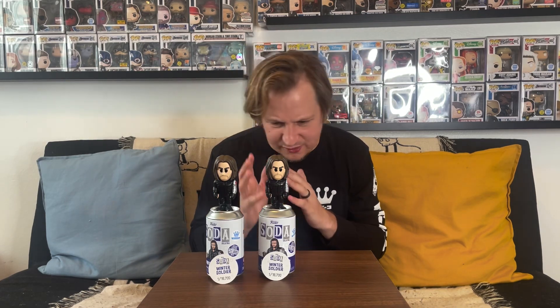Looking at the back, it seems like the metallic chase has both his vest and his arm metallic as well. I'm not sure if he's holding anything in the metallic version. I might order some more because I really love Winter Soldier and would love to get the chase, but at 20,000 pieces it's a little harder to pull. Still a cool looking soda either way.